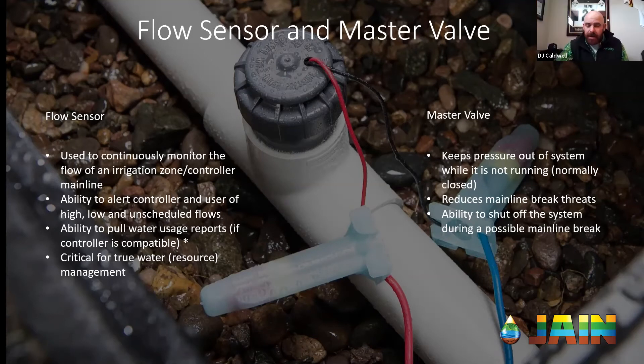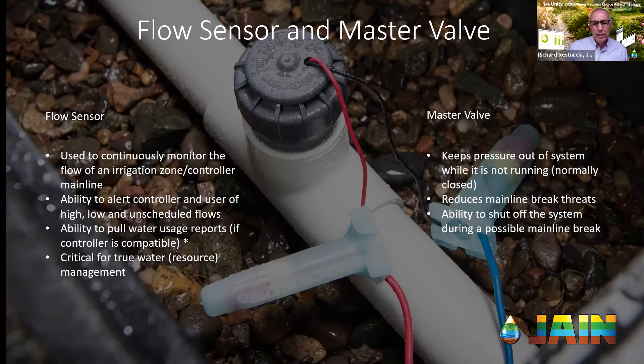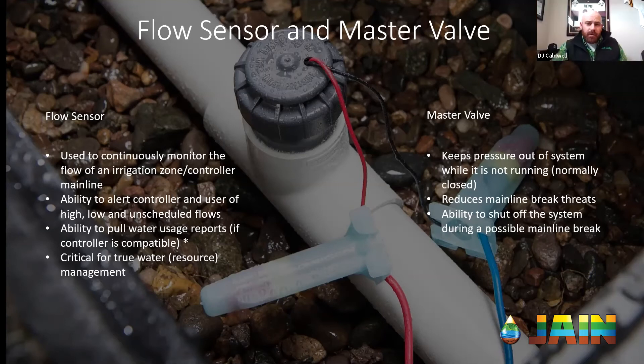I really think that both the flow sensor and master valve as a pairing are critical for true water management — or resource management, to tie it back to what we said earlier. It can really help people move the needle further forward. In terms of cost, a two-inch flow sensor from Creative Sensor Technologies is going to be under or right around $1,000, and installed with the master valve, maybe a couple grand total — but it really just depends on the style and size of everything.